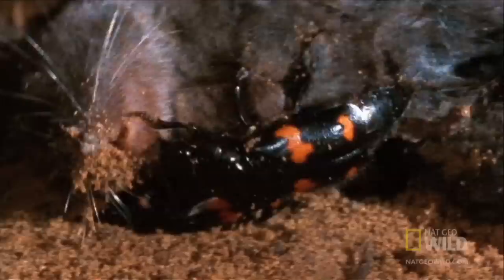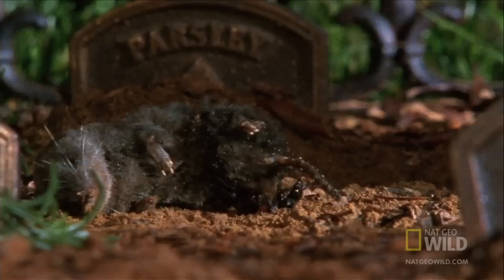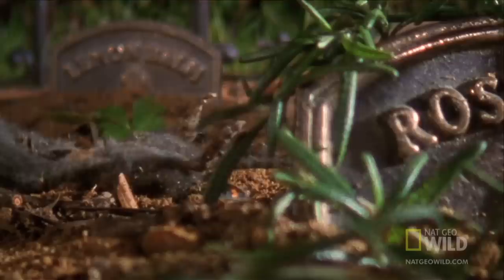A female arrives. Love is in the stinky air. Impressed with this find, she moves in — or rather, down. The beetles will bury the body up to two feet underground. They must hide it from vultures and the many other scavengers who fancy a shrew. For the other scavengers, a dead shrew is just another meal. But for the burying beetles, this cadaver is far more than a food source. It's their nursery.